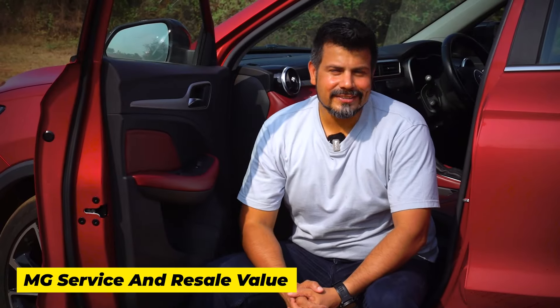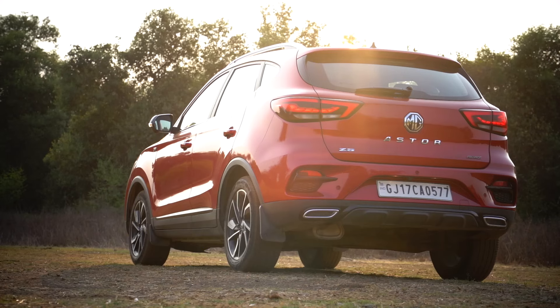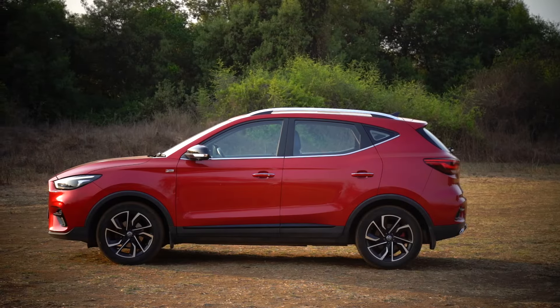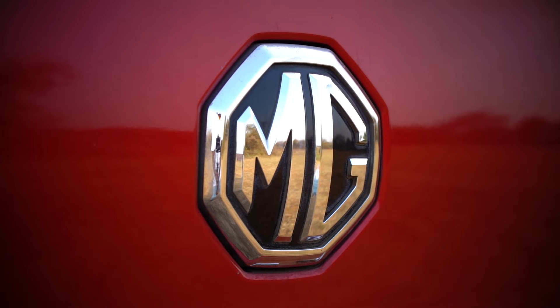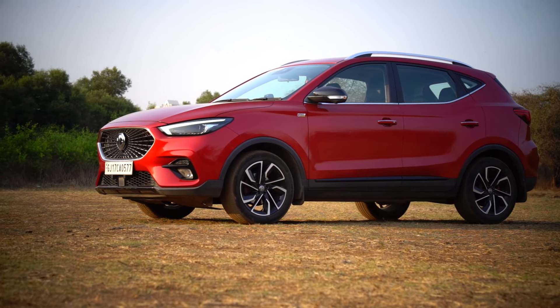MG has earned quite a reputation for its exceptional service and fantastic resale value. The brand's owners have been quite vocal about it, both in person and across various social media platforms. MG's cars are also known to fetch a very high resale value, which is a well-known fact.